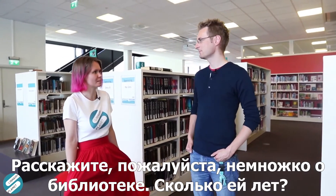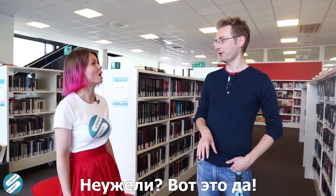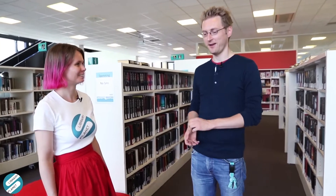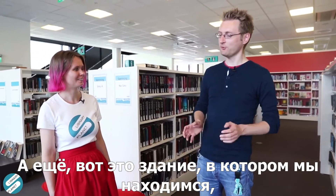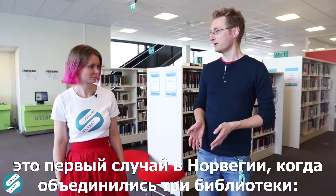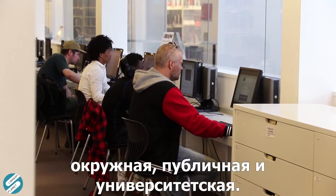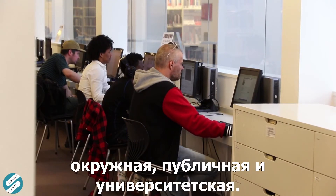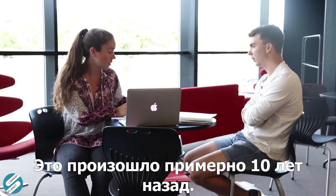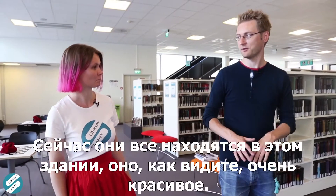When did it start? Well, actually, this year we are 100 years old — the public library. Wow. And also this building where we're in now, this was the first time in Norway that three libraries joined forces. This was the county library, the public library, and the university college library, who joined forces and moved in together about 10 years ago. This is now the building we're in right now.